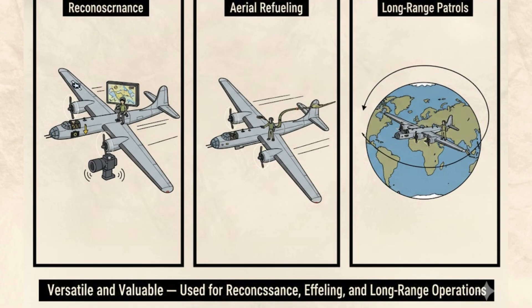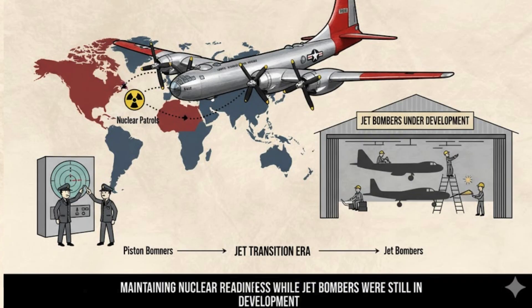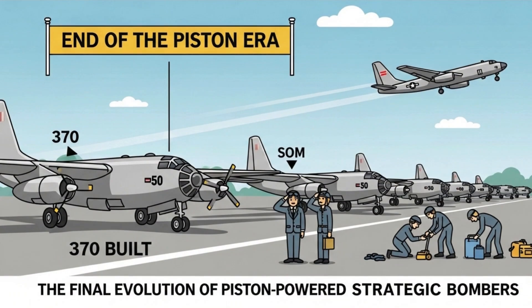The B-50's versatility made it valuable for reconnaissance, aerial refueling, and long-range patrols. Though it entered service during the jet transition era, it helped maintain America's nuclear readiness while jet bombers like the B-47 were still in development. A total of 370 B-50s were built, marking the final evolution of piston-powered strategic bombers before the world fully embraced jet propulsion.